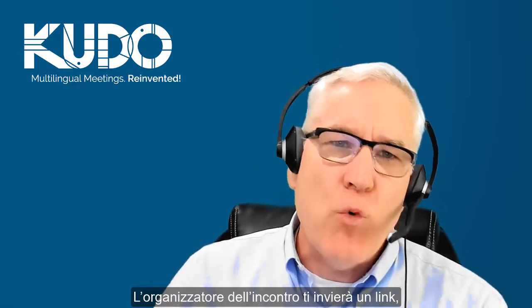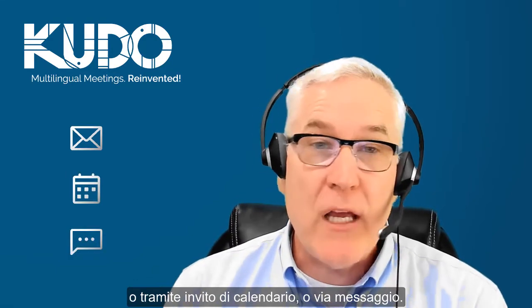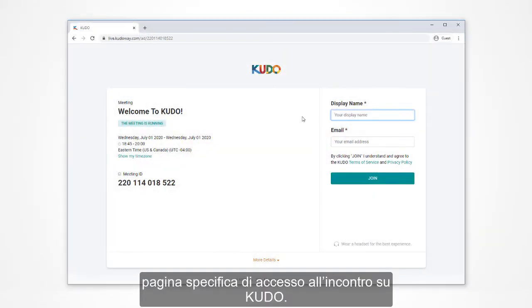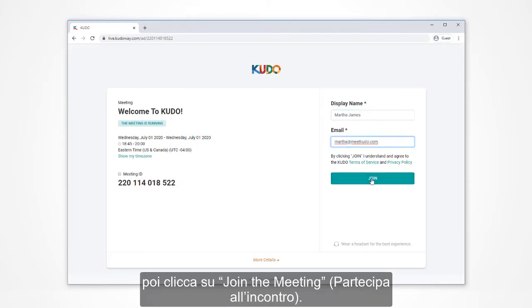The meeting organizer will send you a link to join the meeting. This could come in a number of ways — it could be by email, it could be a calendar invite, or even via text. Next, click on the link, which will take you to the Kudo login page for the meeting. Enter your name and email address and click join meeting.